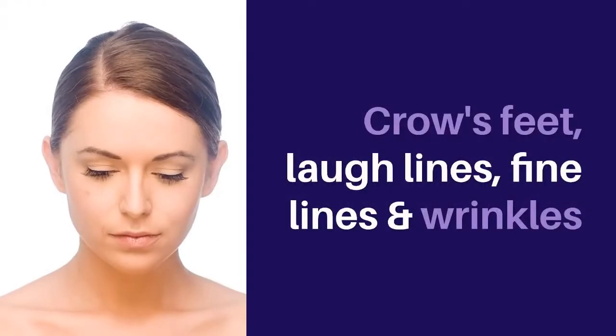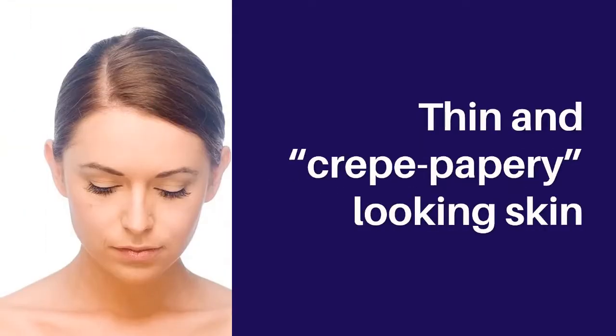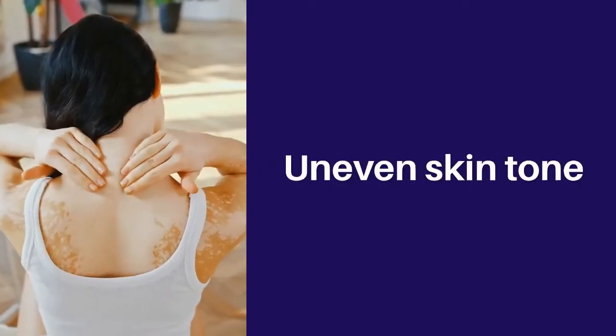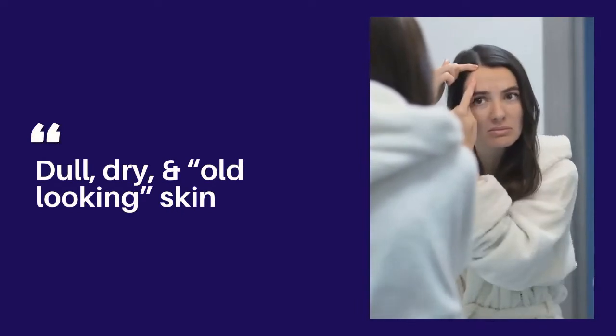Crow's feet, laugh lines, fine lines and wrinkles, turkey neck and skin that looks saggy, thin and crepe papery looking skin, age spots, dark spots, uneven skin tone, dull, dry and old looking skin.